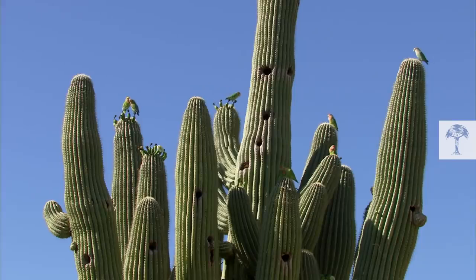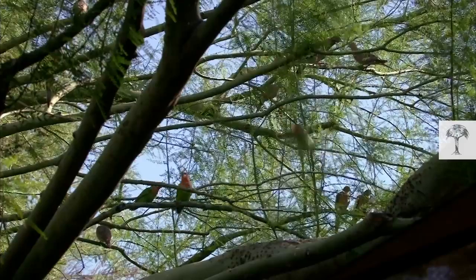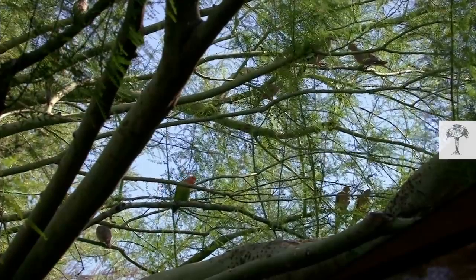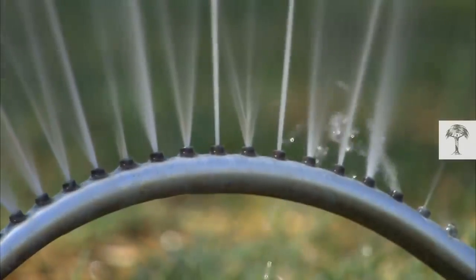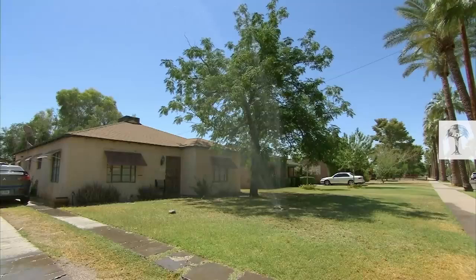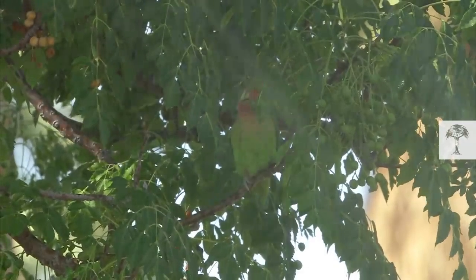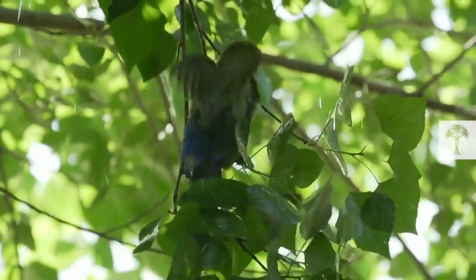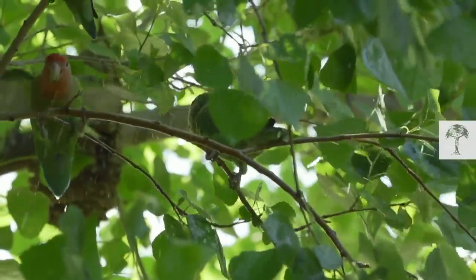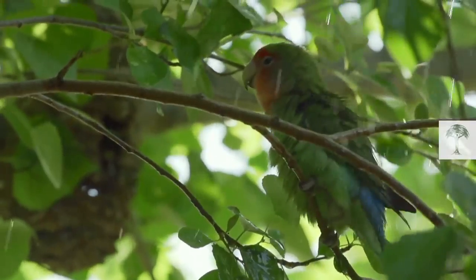There's one final element to the lovebirds' success here. Back in Africa, they're always found near water. And here in the city, there are plenty of lawn sprinklers around. In the 40-degree heat, these splashy gardens become a lovebird magnet — a chance for a drink and a cold shower.